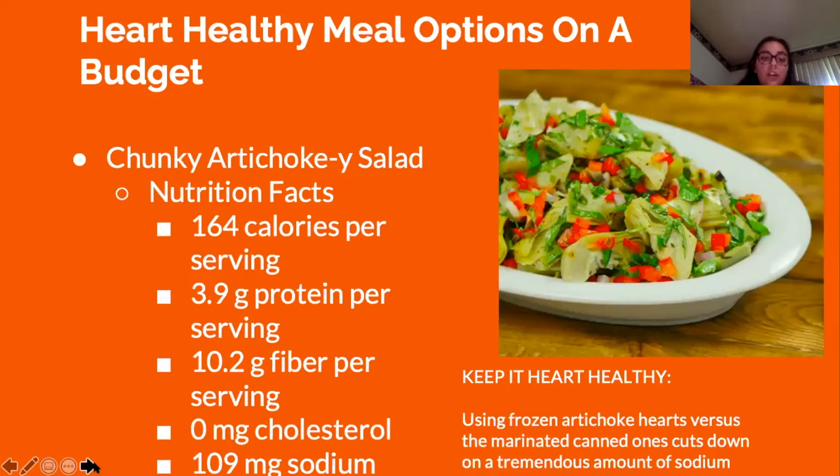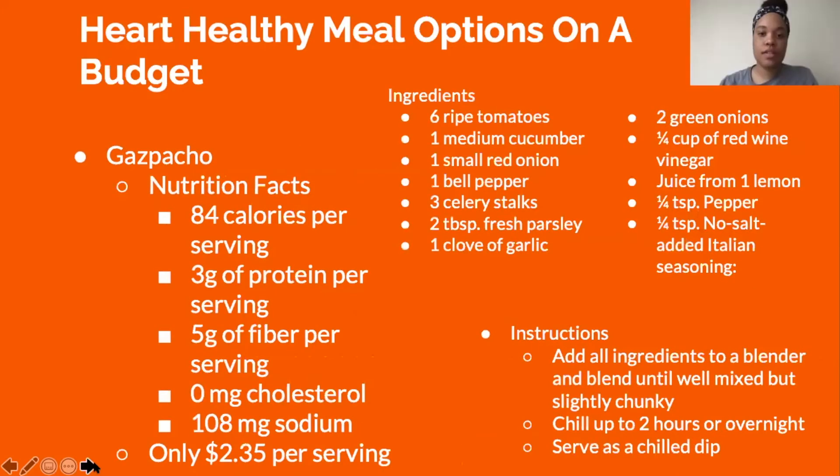The chunky artichoke salad features only 164 calories per serving, 3.9 grams of protein, 10.2 grams of fiber, 0 milligrams of cholesterol, and 109 milligrams of sodium. It stays heart healthy by using frozen artichoke hearts versus marinated canned ones, which have lots of sodium. The gazpacho recipe includes many of the superfoods mentioned earlier — tomatoes, cucumbers, celery — with no added salt, zero cholesterol, 5 grams of fiber, only 108 milligrams of sodium per serving, and costs only $2.35.